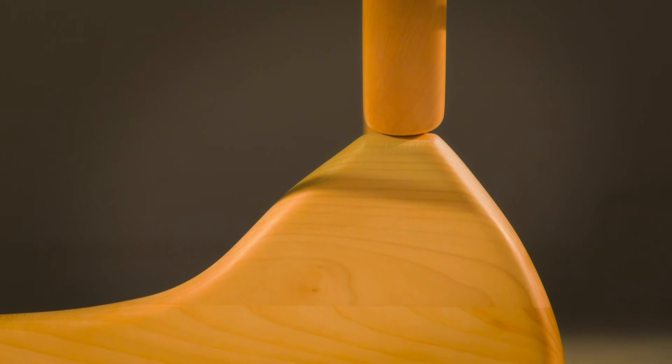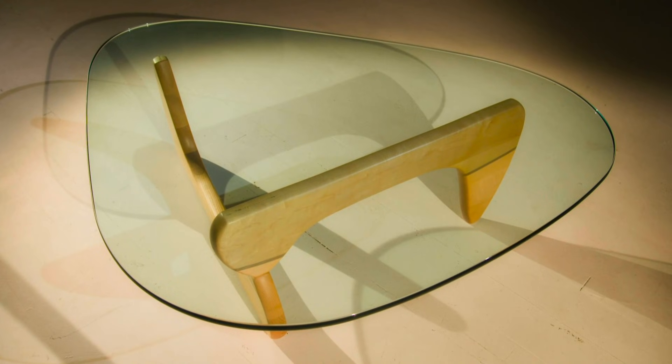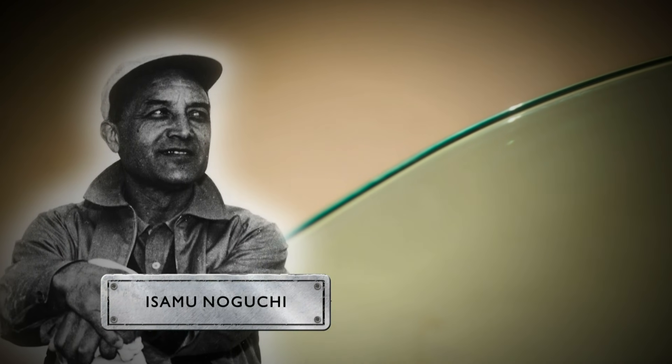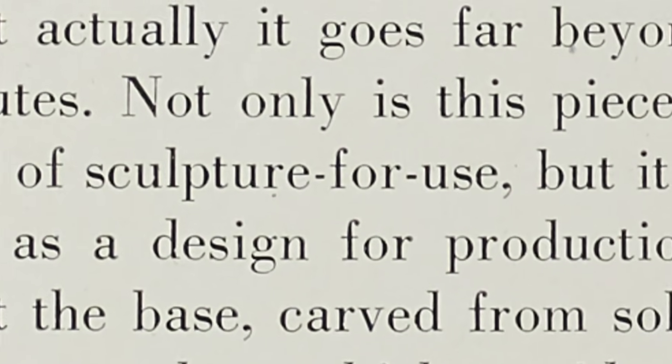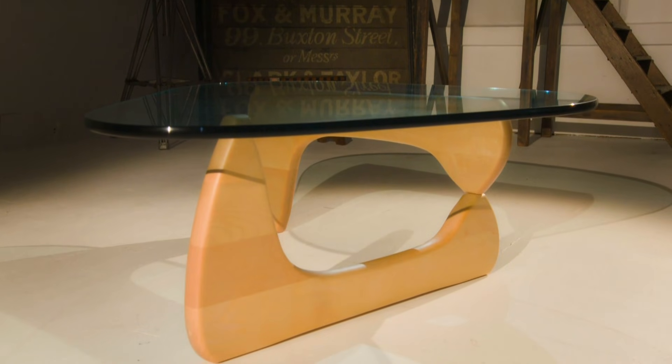In 1948, wood was one of the principal materials used to stunning effect in an international design classic, and Drew's brought one into his photographic studio. This is the Noguchi coffee table. Designed by the celebrated Japanese-American architect and sculptor Isamu Noguchi, at its launch the table was described as 'sculpture for use.' It went on to become one of the most recognizable designs of the mid-20th century.